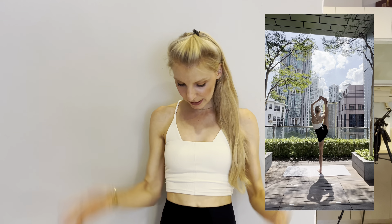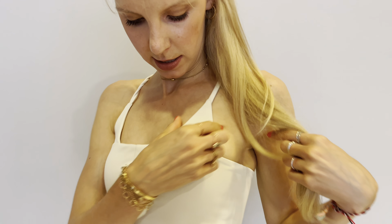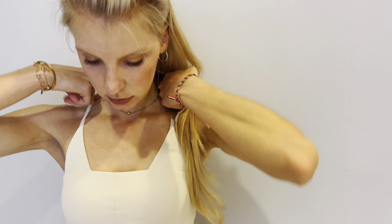The next outfit was a white top and black leggings. I think this was my favorite top because it was really unique with this triangle crop, and the fabric is super comfortable to wear.